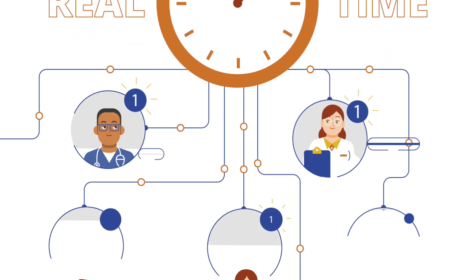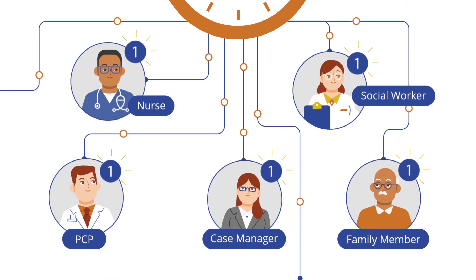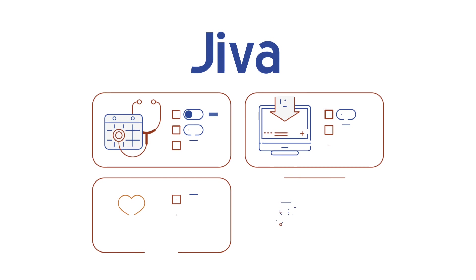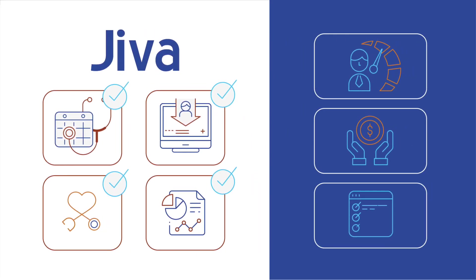Especially in real-time — within seconds, the SRE is informing care teams and keeping everyone on the ball. Jeeva SRE automates care management processes while heightening efficiency, lowering administrative costs, and helping improve health outcomes.